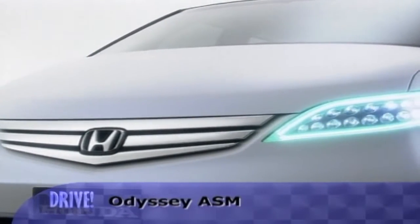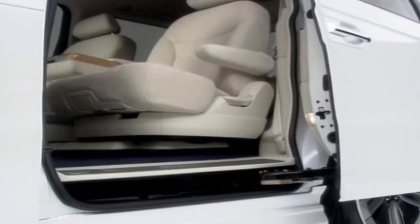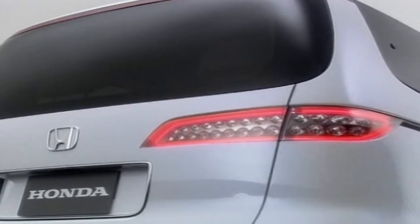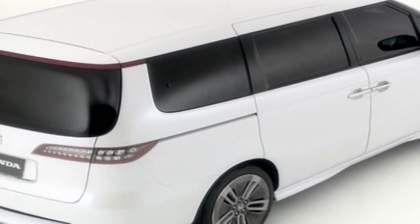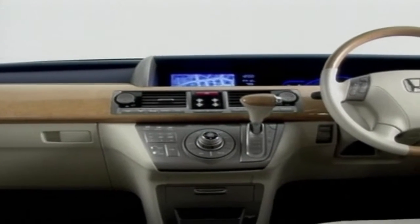Sharing the Tokyo show stage with the new Odyssey showroom models was the ASM concept vehicle — an eight-seater minivan offering both advanced technology and luxury accommodation. Much closer to a production vehicle than Honda's other concepts, the ASM is expected to be a preview of the next-generation Honda minivan. The V6 engine has variable cylinder management to improve fuel efficiency while cruising, delivering both high output and clean performance.